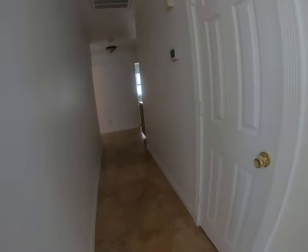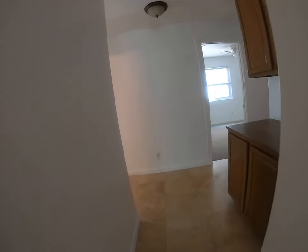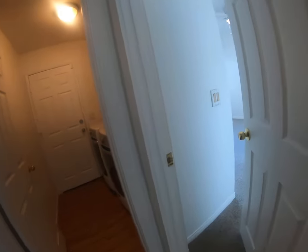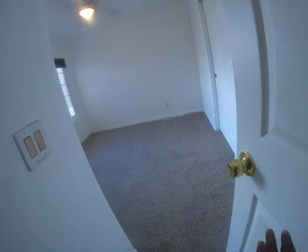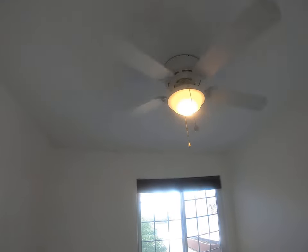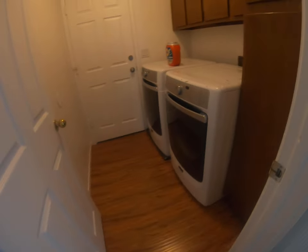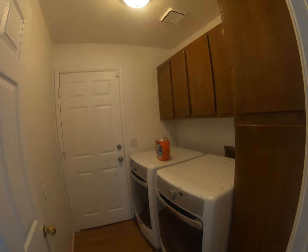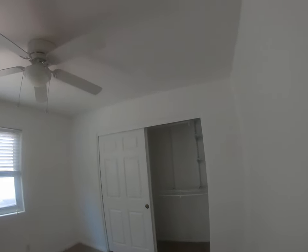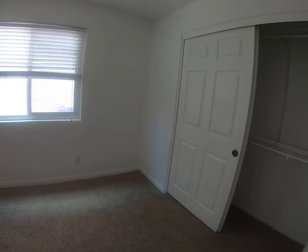As you navigate down the hallway is where you'll find your bedrooms. The first bedroom has new carpeting and a ceiling fan. Right next to that you have your laundry room which includes the washer and dryer. Bedroom number two also features new carpeting and a ceiling fan — very good sized rooms.